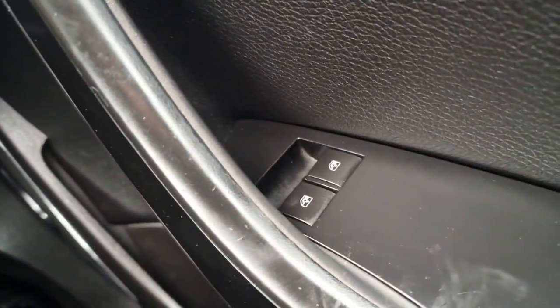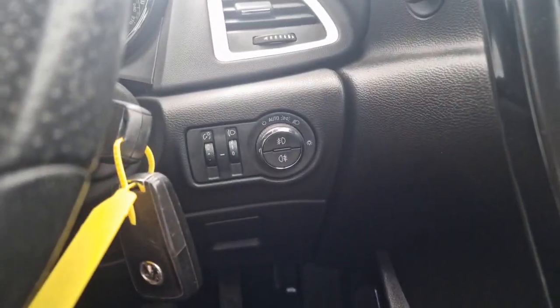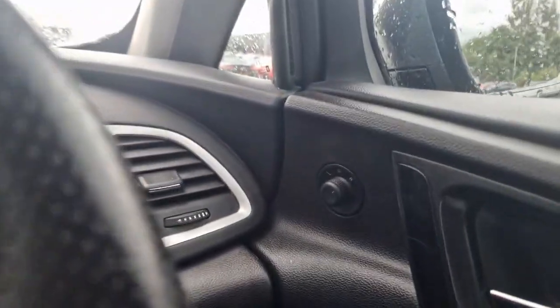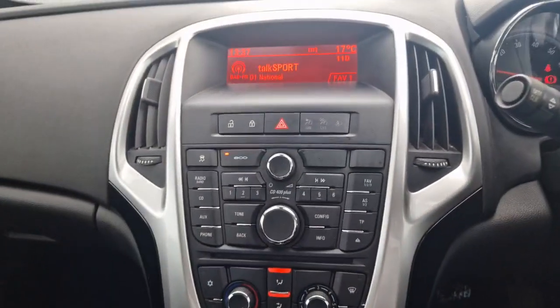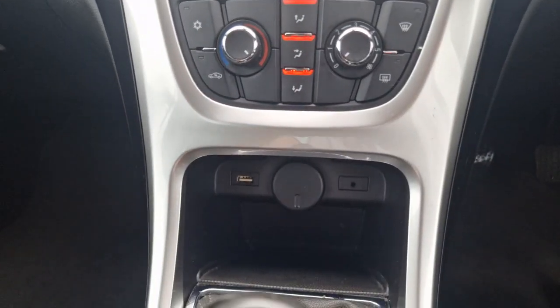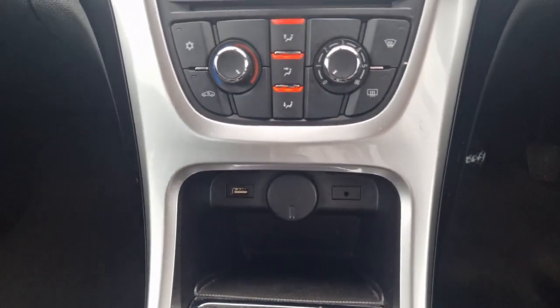You've got your front driver and passenger electric windows with your automatic headlights. You do also have electric heated mirrors, and then with the stereo, obviously you've got your DAB, you've got your USB port down there with a 12 volt socket and an AUX port.